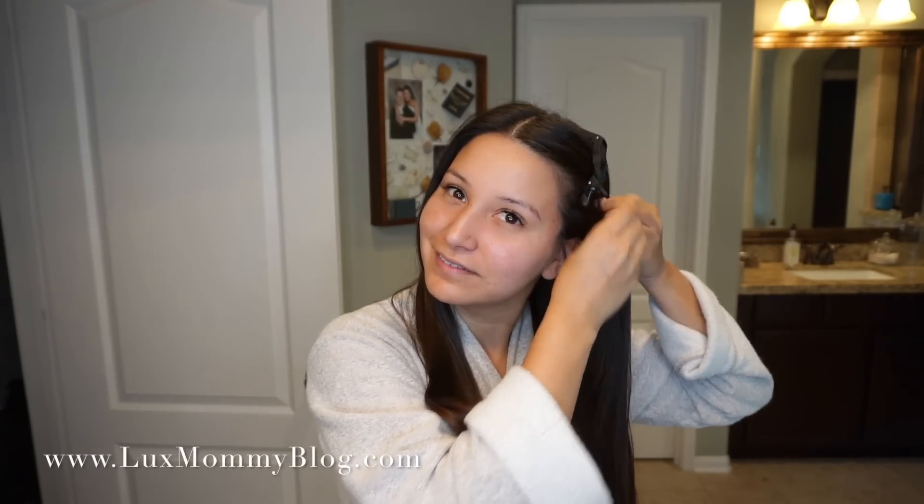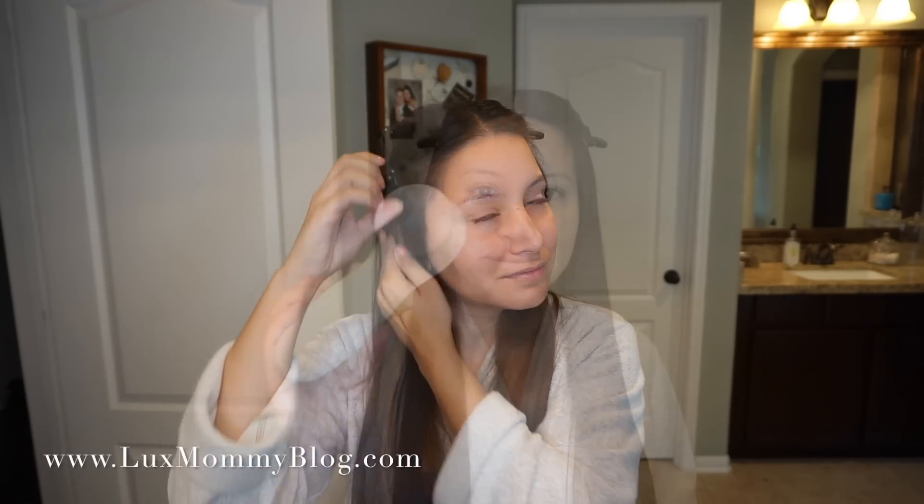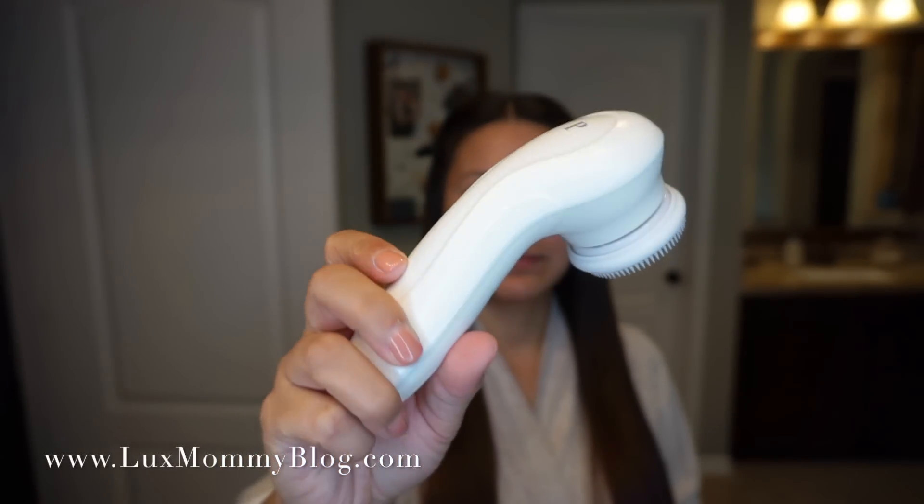Hey guys, welcome back to my channel! Today's video is going to be my morning skincare routine. I've had quite a few of you guys ask for this video, so I figured I'd go ahead and get it up for you guys and try to make it as short and sweet as possible. So let's get started.